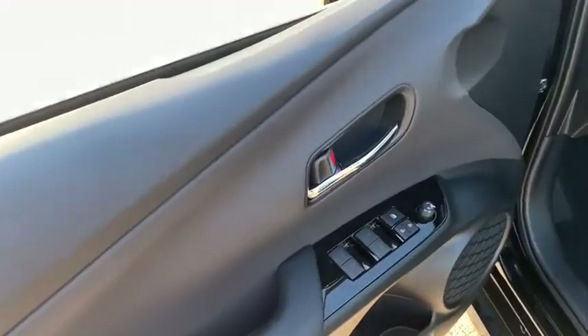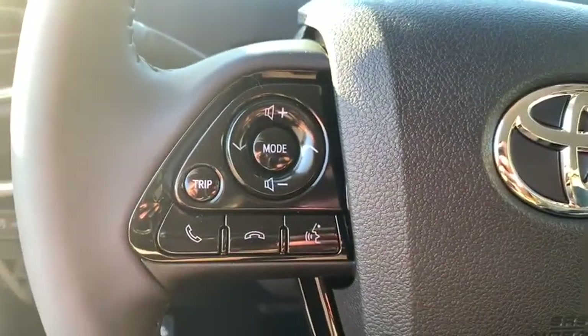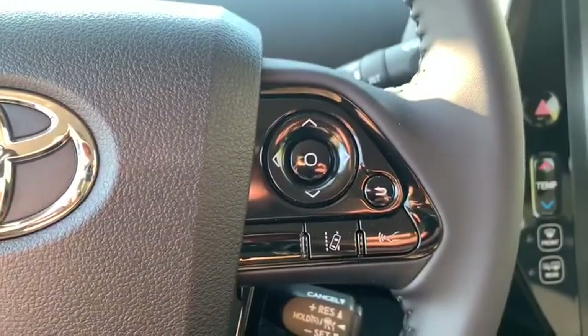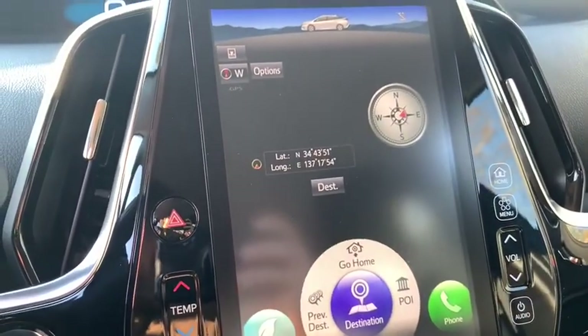Traction control, dual airbags, power steering, four-wheel disc brakes, trip computer, heated front seats, electronic stability control, rear window defroster, power windows, brake assist, panic alarm, remote keyless entry, overhead console.